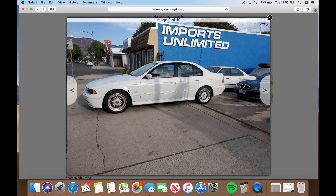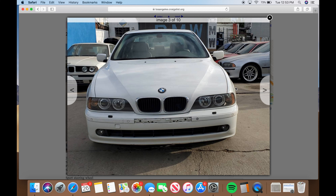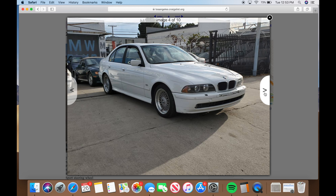Let's take a look at Craigslist here in Los Angeles - there always seems to be a lot of E39s for sale. I'll search 530i, 2001 to 2003, and we've narrowed it down to maybe twelve listings. This one looks interesting - a 530i, one owner in Burbank for $4,200.